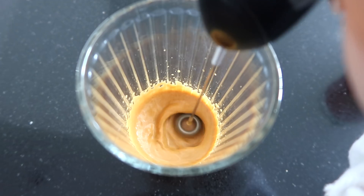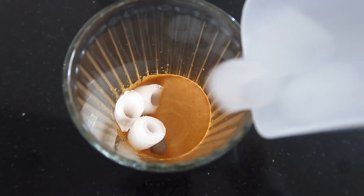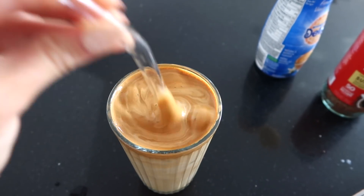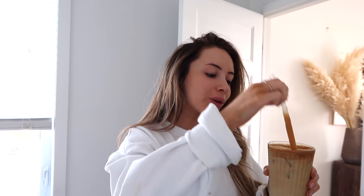Hi, are you excited? Hello! Hi everyone! Welcome back to another video. Welcome to me show you the obscene amount of things that TikTok made me buy.